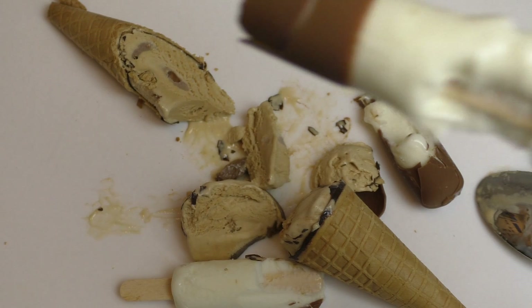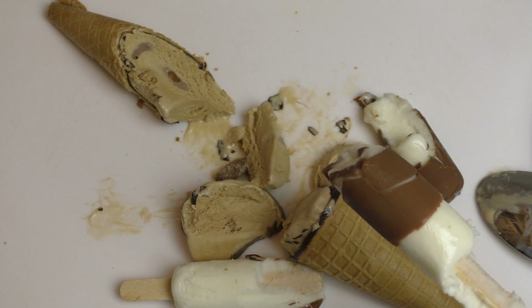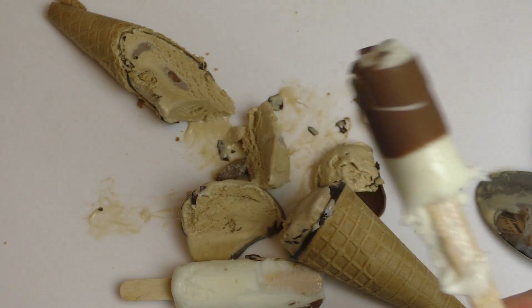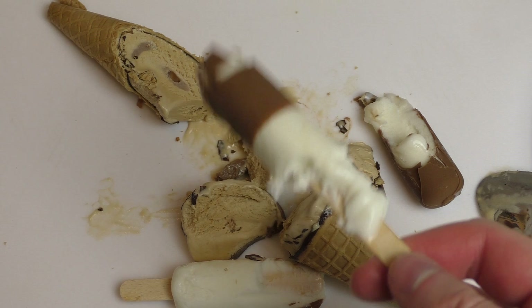I don't like this one. The Kinder Buono was super nice. It's just warm, sorry. This is at least raw. This is super boring.